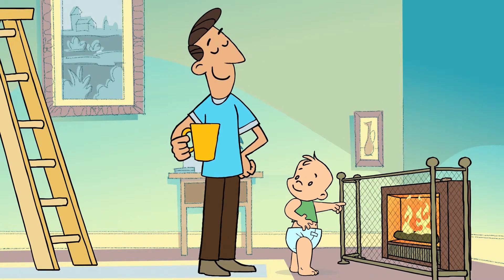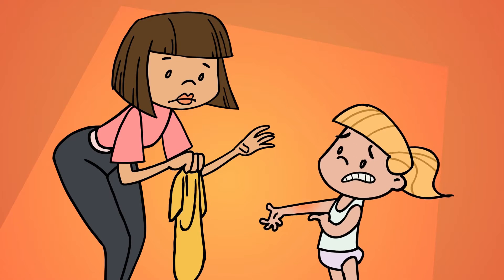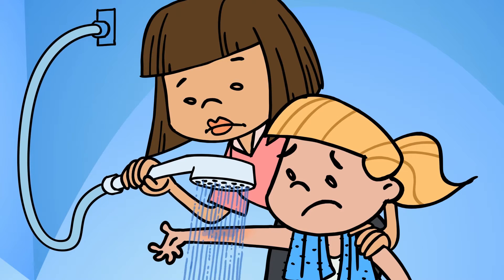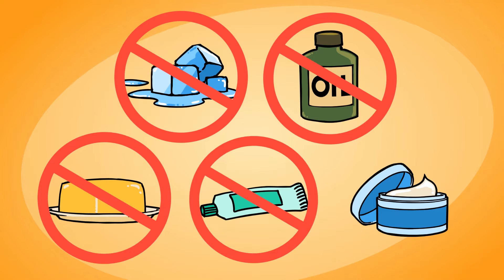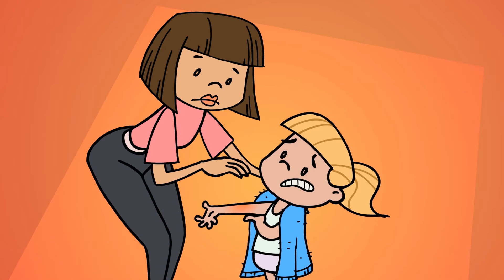Constantly supervise children around fires and heaters. If the unthinkable happens and your child receives burns or scalds, administering first aid immediately will reduce the severity. If clothes are wet, take them off so heat can escape. Immediately run the burn or scald under cool running water for at least 20 minutes. Never use ice, oils, butter, ointments or creams. Then keep the child warm and seek medical advice.